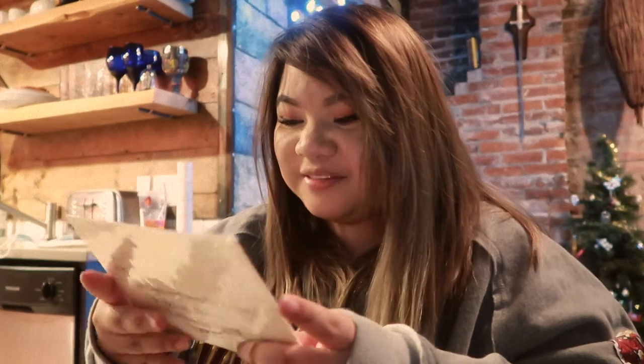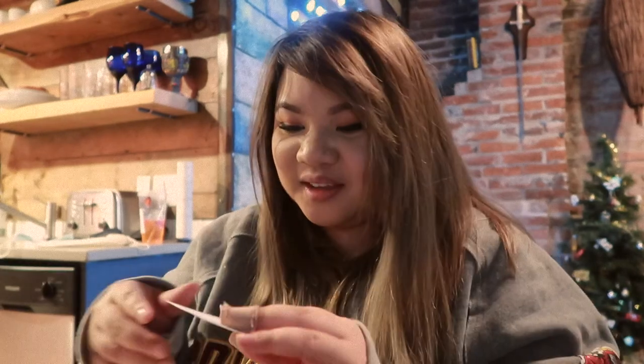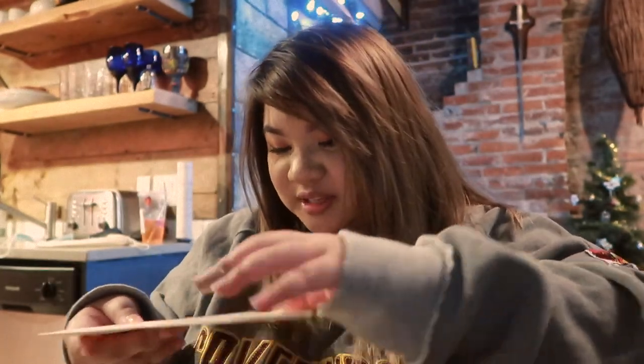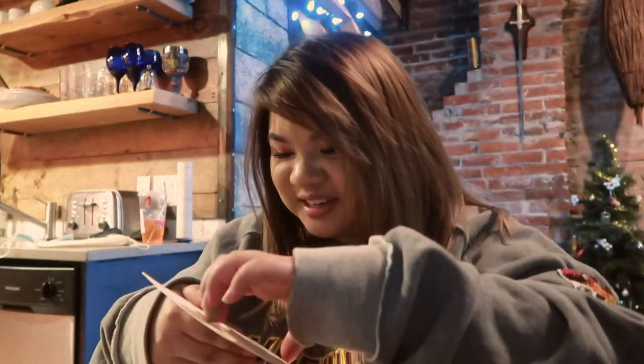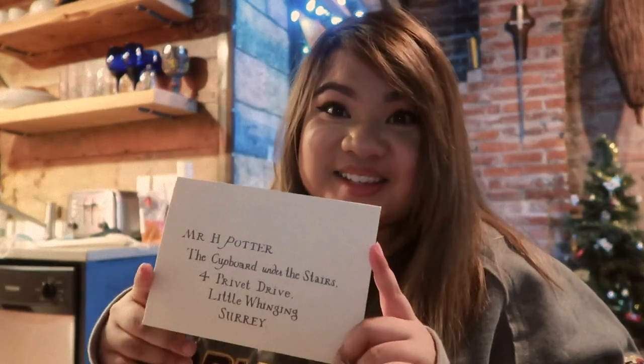And then we have a Hogwarts letter, and peeking through it is a Platform 9¾ ticket. This is actually so nice. This is the ticket — Platform 9¾. And the letter, and it feels like there is a card inside. So I'm going to try to open this. Actually, is this supposed to be opened? I'm kind of nervous about breaking the seal. There is something in here — it feels like a card — but I don't want to break this seal, so I'm going to keep it as is.